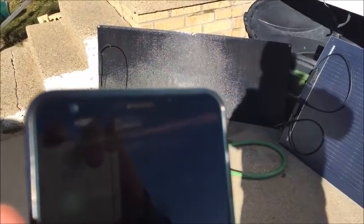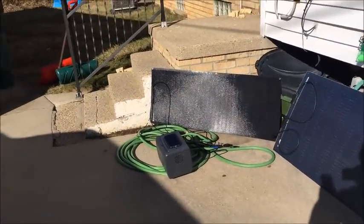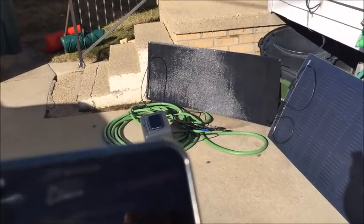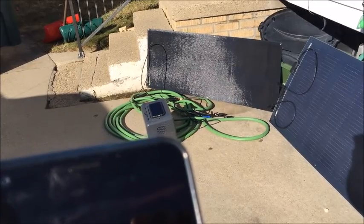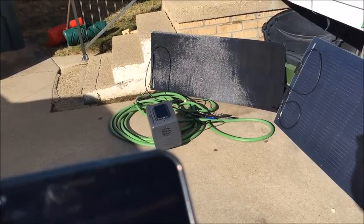So the top solar - a little bit of cover and it just drops to literally nothing. Give it full sun again: 54, 60, 65, 70. So there we see it - even slight shadows will bring this down to 4 watts input from about 70.